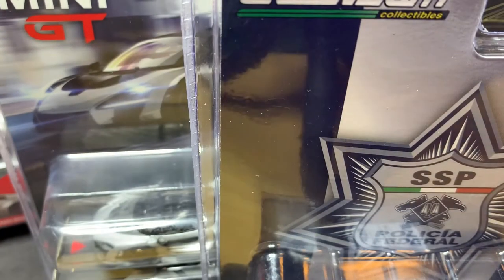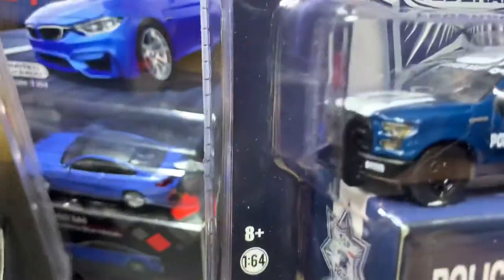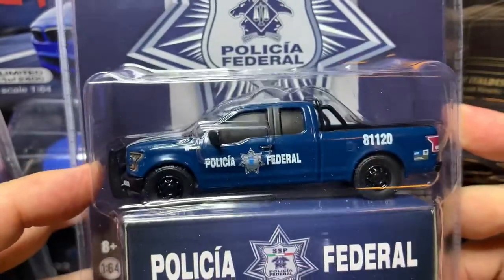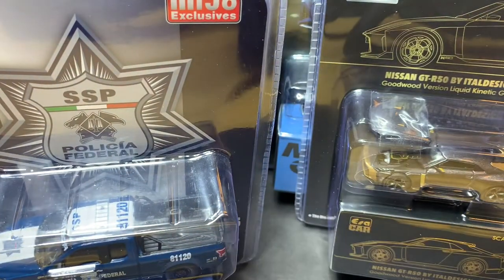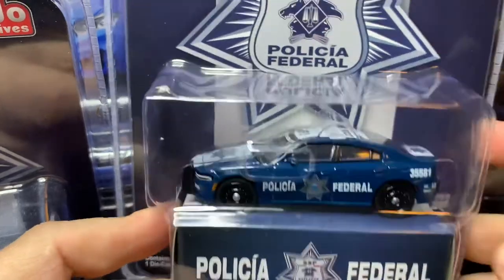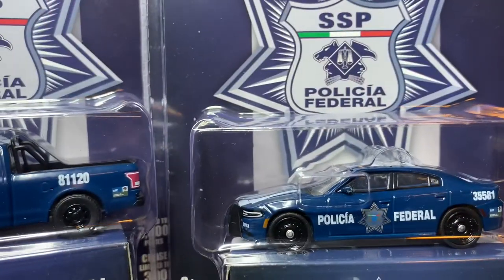From Greenlight, the Mexico Police Ford F-150 — very cool. I believe this is a hobby exclusive in this Mexico Police livery. And then the last car in this absolutely ridiculous box full of premium die-cast is also from Greenlight: a 2017 Dodge Charger, also in Mexican police livery. These will be joining the Chilean police livery cars that also came from Greenlight, so very excited to have these added to the police car collection.